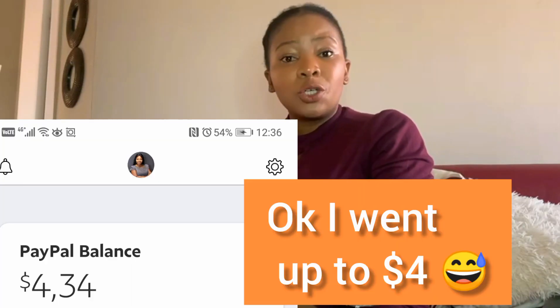They want to hear different dialects of English — whether you're from South Africa, Australia, or the UK — to help research different sentences. It's ten cents per sentence, so I'm going to do ten and get my one dollar and withdraw to show you guys. But you can do a hundred and get ten dollars.